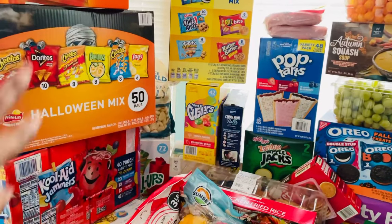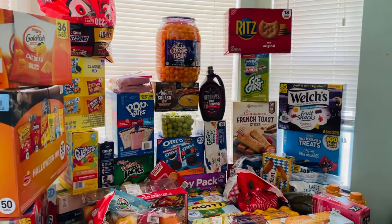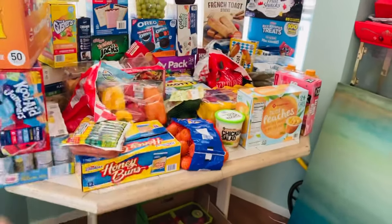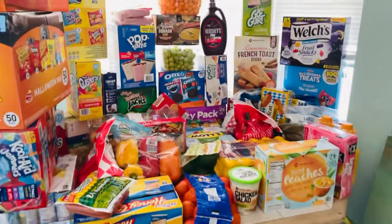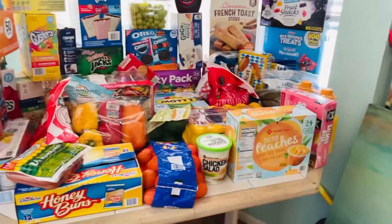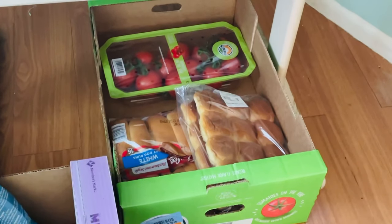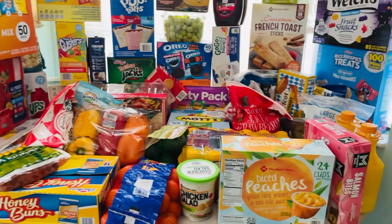We got cinnamon rolls, Gushers, fruit roll-ups, oatmeal — pretty much everything that we need. I think this haul is super awesome, and like I said Sam's just brought it right to my door. I brought it in, loaded it all up on the table, and now I'm gonna put it away. This is our little Sam's Club haul — excuse the mess, we're in the process of renovating so we have stuff everywhere. There are the slider buns and hot dog buns, and I'm gonna make a sauce with those tomatoes.